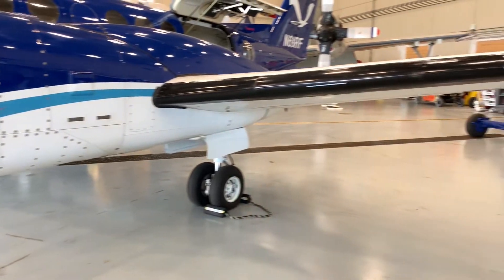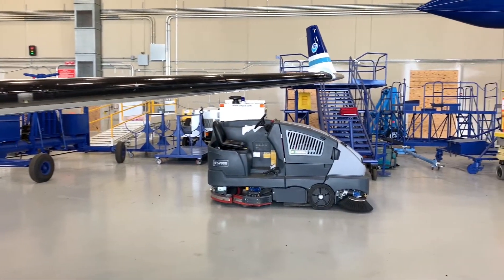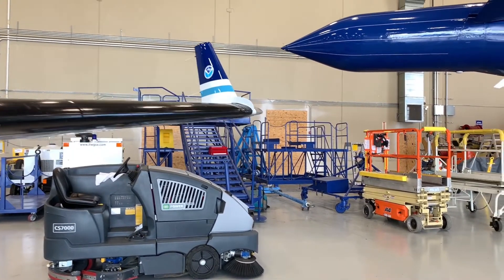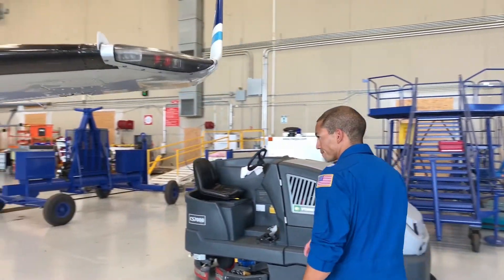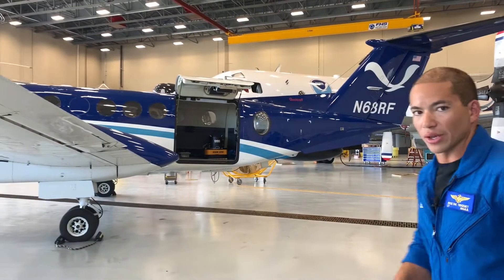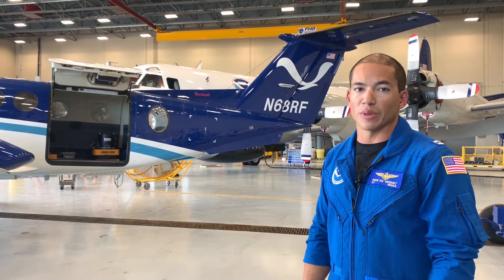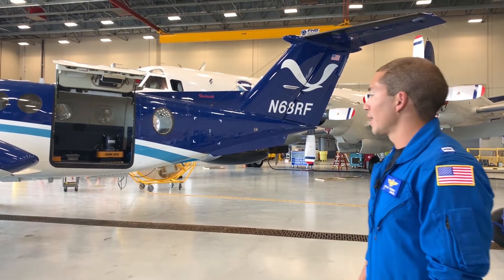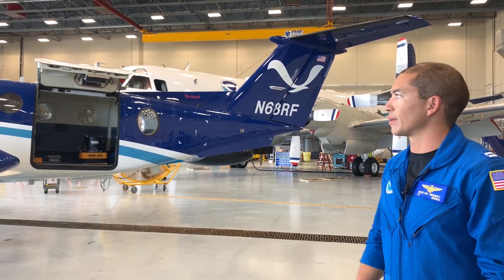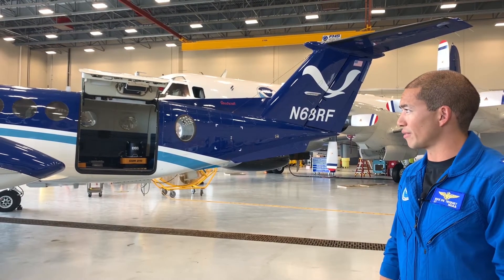Some other cool things about the King Air are the winglets on the outside for aerodynamic purposes. It's also a very low wing, pretty slim design. And like I mentioned, it is the cargo variant, so we have a large cargo door that helps with unloading, loading, and setting up the mission equipment in the back. It also has a normal airstair door for normal ingress and egress, but the cargo door is super helpful during mission outfitting as well.